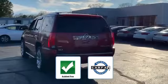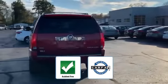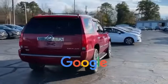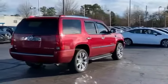Be confident with this Carfax accident-free vehicle as it qualifies for the Carfax buy-back guarantee. This is a top-rated dealer with an affordable price. Why wait any longer?